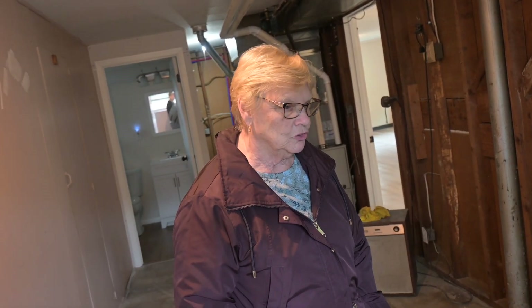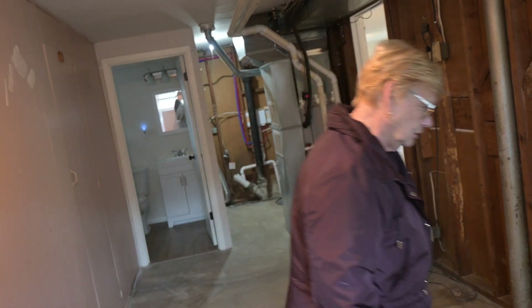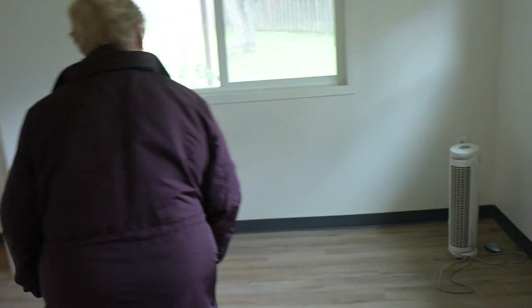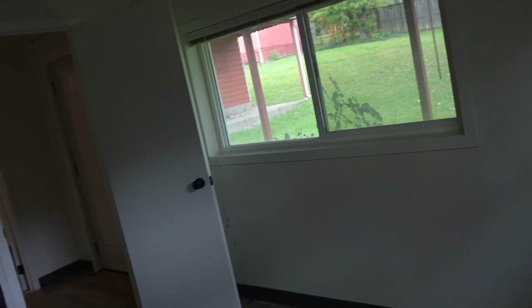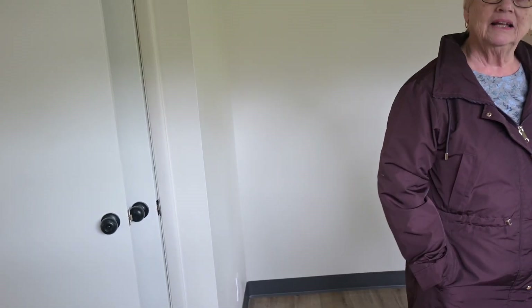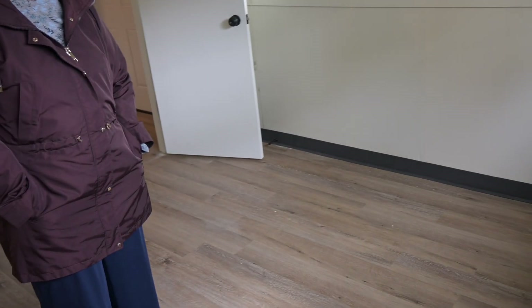This looks great. Hopefully we can rent it — I think we will. If not, I know we can sell it. We'll get good tenants in here. It's just too nice of a property not to. Pretty straightforward overall.